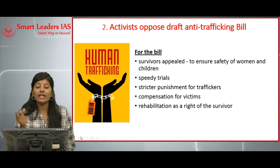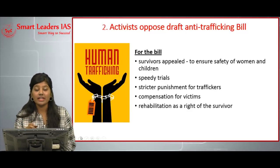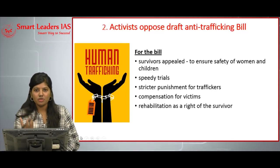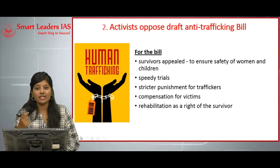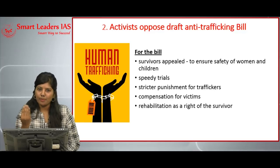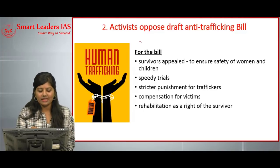Under this anti-trafficking bill, those involved in trafficking face a trial of seven to ten years, while those involved in aggravated forms of trafficking could face ten years to life imprisonment. Aggravated forms of trafficking include trafficking for forced labor, begging, or injecting chemical substances or hormones for early maturity. The Union Cabinet approved the bill but could not table it due to continuous disruptions in parliament.